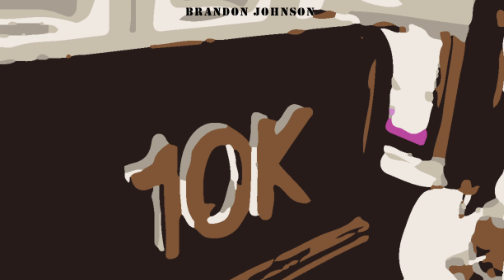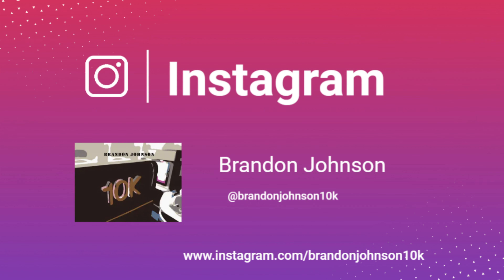Welcome back to the channel. Today I wanted to show you what you could expect from the Country Inn and Suites by Radisson, Indianapolis Airport South.